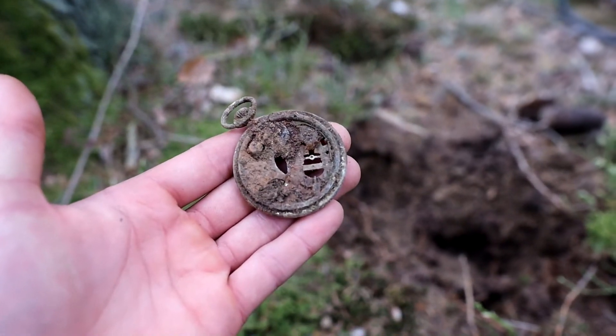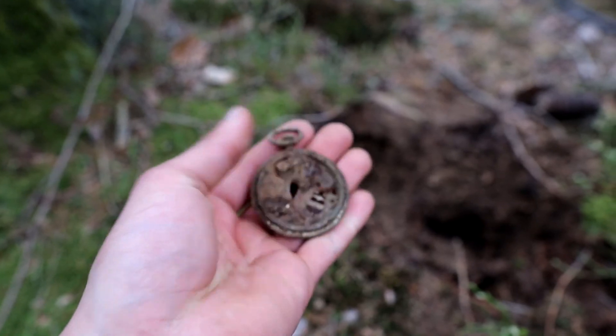I don't have much to say about this relic — it's a nice personal relic, but unfortunately broken.